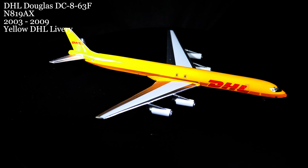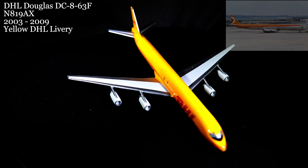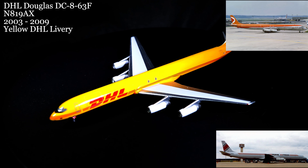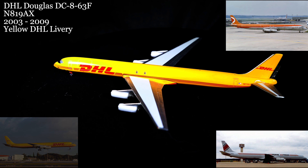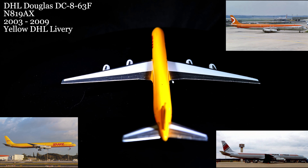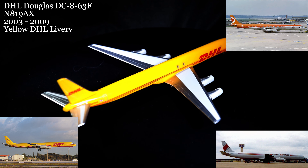March 2nd saw the DHL Douglas DC-8-63F cargo freighter. After spending the years 1968 through 1983 flying passengers all around the Northern Hemisphere with airlines such as Canadian Pacific and World Airways, it spent its second career as a converted cargo freighter for several different companies across several different continents. Its career would end in Africa with Meridian Airways sometime in the 2010s.